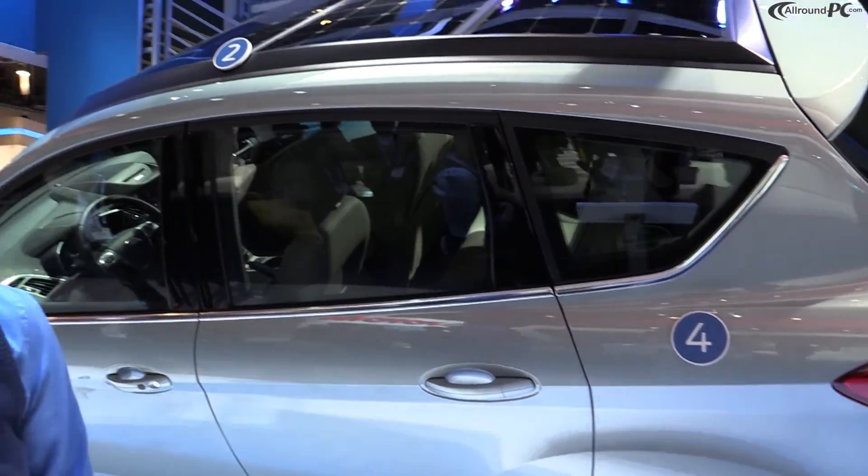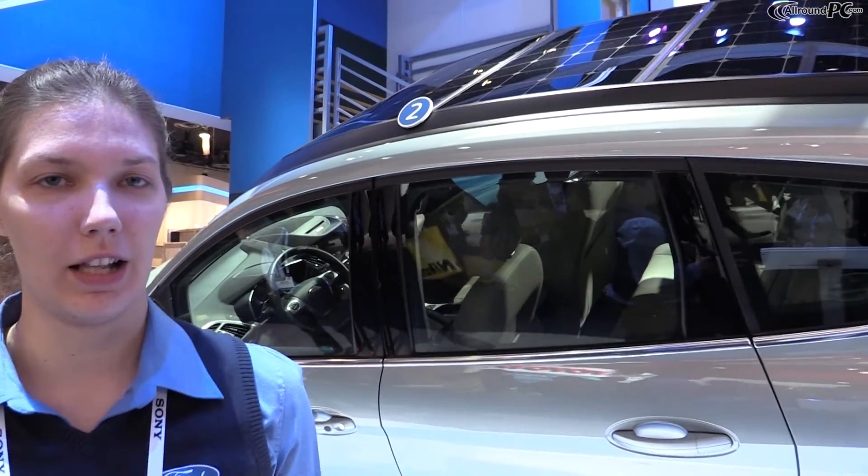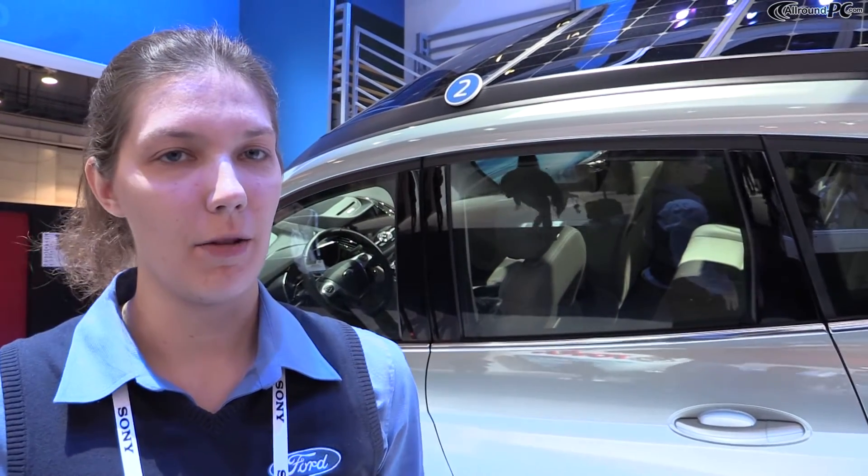Very new, very cool technology — right now just a proof of concept, so no production plans yet. But really just showing what's possible as far as vehicle power and where Ford is looking to go in the future.